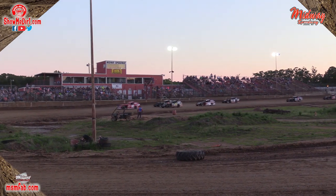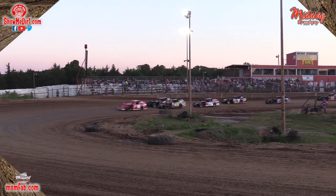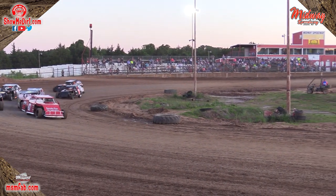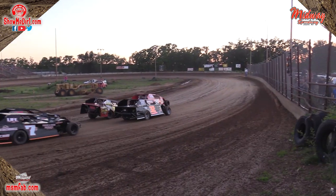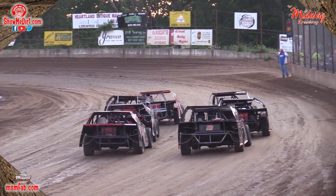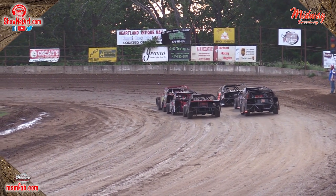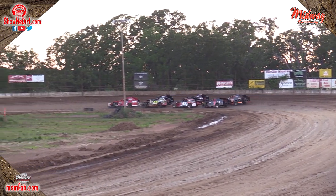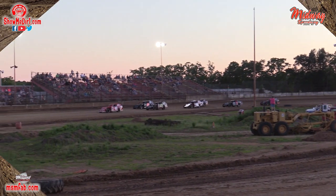The 87 of Dwayne Hobbs your leader. The 15 of Jeremy Hazel behind him, the 32 of Joe Francis, and the 55 of Kyle Lafferty on the inside of the next row with the 7C of Derek Cook on the outside. Five laps in — remember the top four will transfer to the A main, everybody else through the B feature. Lights are off, green flag in the air — we're back to racing.